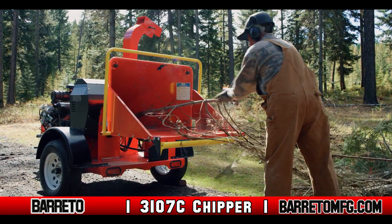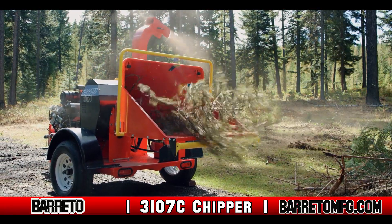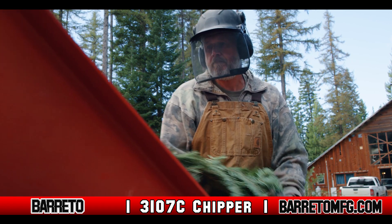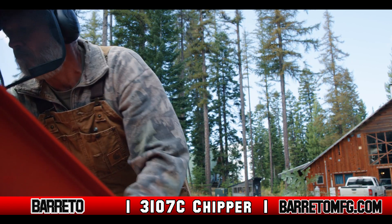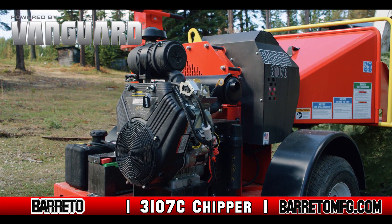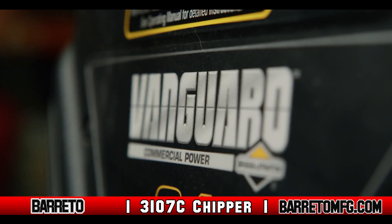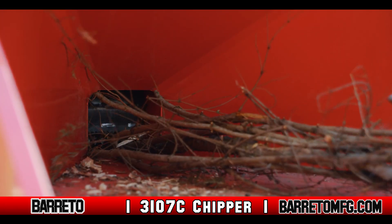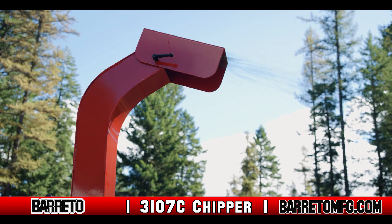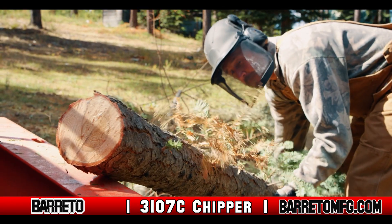The Beretto Manufacturing 3107C, better known as the 7-inch Chipper, is another recent addition to the line of Beretto tree service equipment. Powered by a 31-horsepower Briggs & Stratton Vanguard V-Twin engine, the Chipper is powerful enough to ingest and destroy wood products up to 7 inches in diameter.